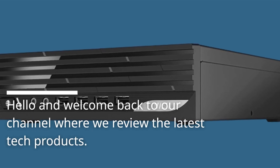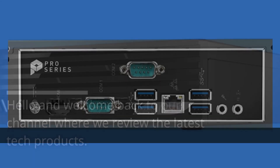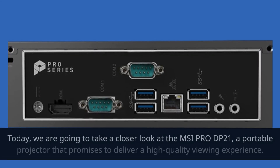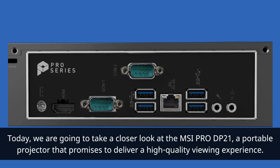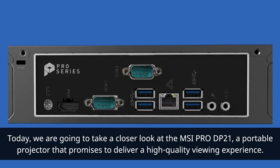Hello and welcome back to our channel where we review the latest tech products. Today, we are going to take a closer look at the MSI Pro DP21, a portable projector that promises to deliver a high-quality viewing experience.